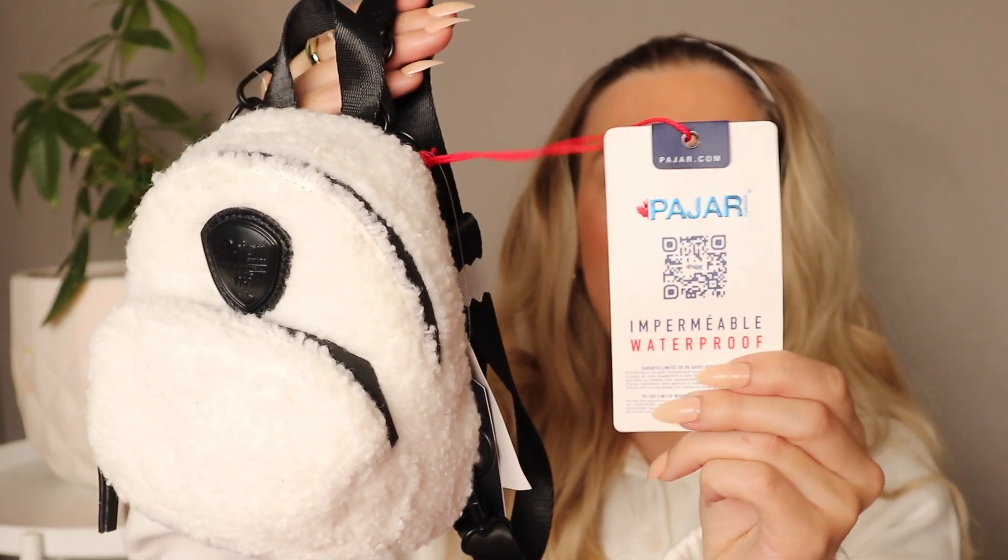I could not resist this adorable mini teddy backpack. Mini bags have been very, very trendy and I don't have a mini backpack, so I thought this one was adorable. This is the Pajar brand, which is usually a pretty pricey brand, so this bag was $34.99. You can wear it cross-body or on your back like a normal backpack. I love anything in this shearling teddy material — it was really cute to pick up. Let me know in the comments which items were your favorite or if you've seen any of these at your local Winner's locations.